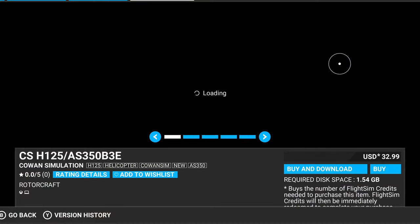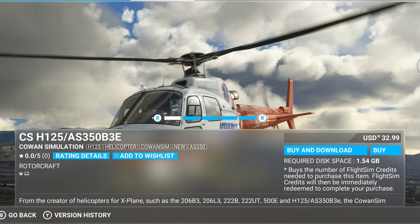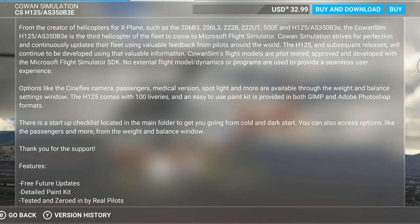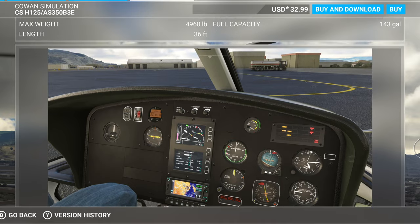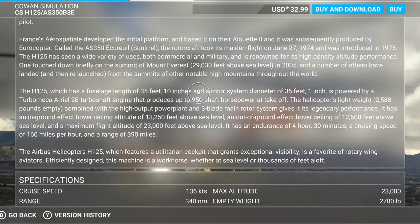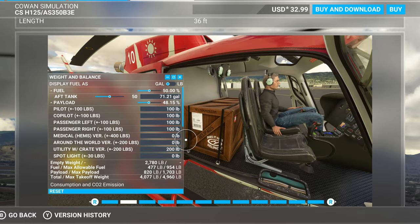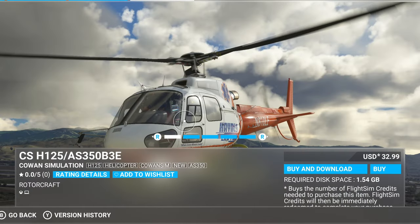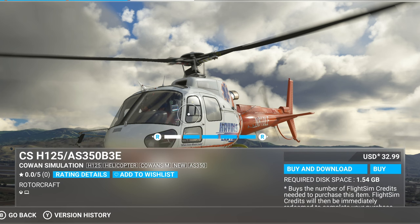I decided not to get the CS H125 tonight, and I really need all of you to let me know if that was the right decision. Thirty-three dollars per helicopter is a lot. I already have the 500E, the Bell 206 — all these commercial helicopters. I just didn't know if this one was different enough to demand another 35 bucks after tax. It's got a great reputation, but I kind of want a military helicopter now — like the Huey. It looks cool and I can tell it's high quality, but $33 for another helicopter of sort of the same kind is a lot.